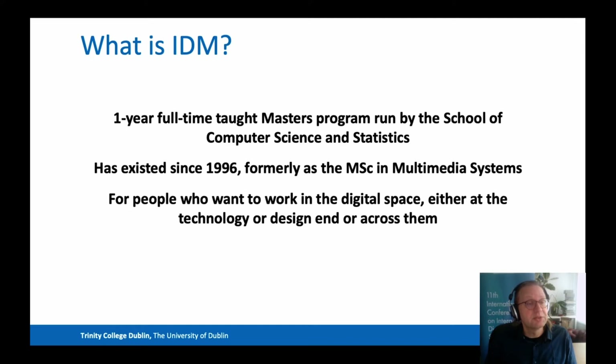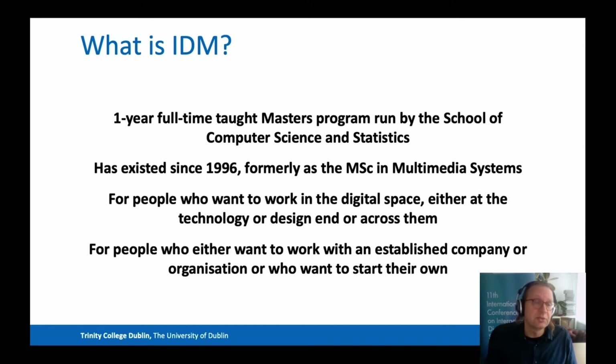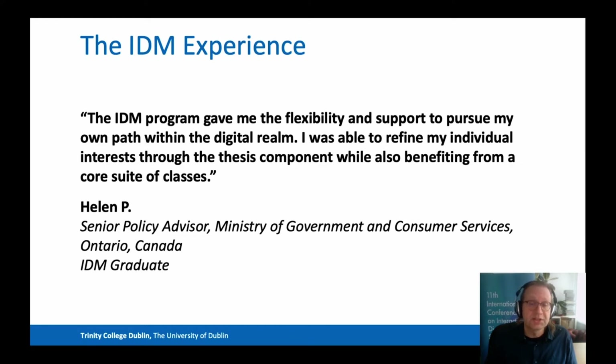IDM is intended for people who want to work in the digital space, either at the technology end or the design end, or across the entire spectrum. It's for people who want to either work with an established company or organization or who want to start their own. One of our graduates has said the IDM program gave me the flexibility and support to pursue my own path within the digital realm.